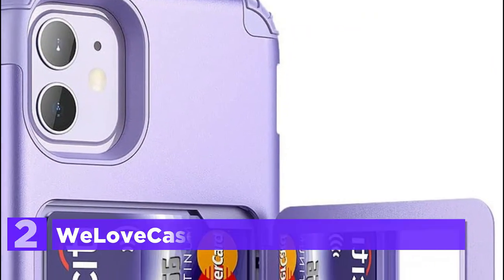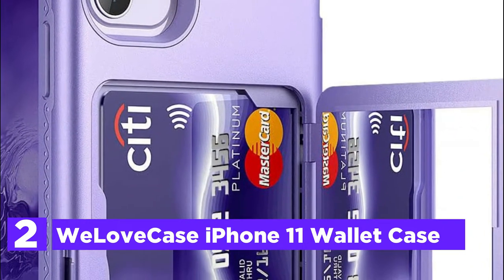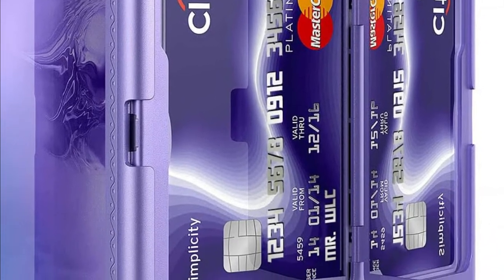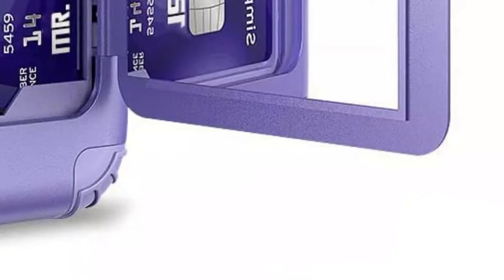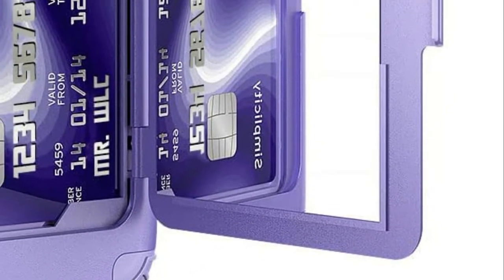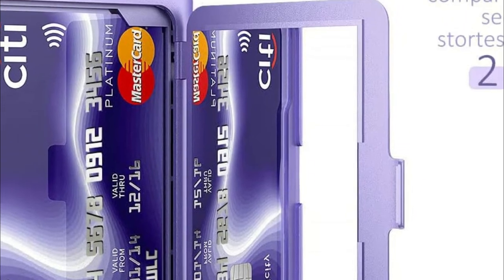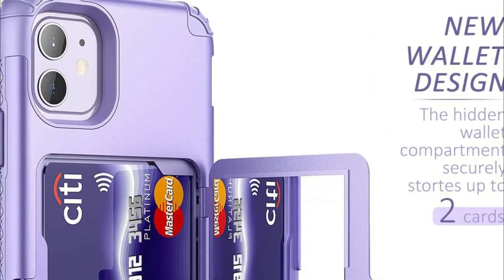Number 2 in our list, the We Love Case iPhone 11 Wallet Case. The hidden wallet compartment stores up to two cards and adds minimal bulk to your phone. The hidden mirror is specifically designed for daily makeup. The 3-in-1 hybrid shockproof, scratch-resistant front PC protector, soft TPU rubber bumper, and impact-resistant hard PC cover fully protect your phone from drops, shocks, and scratches.